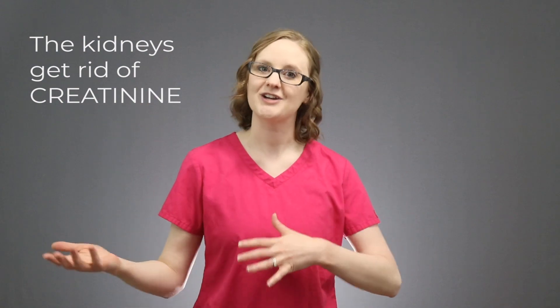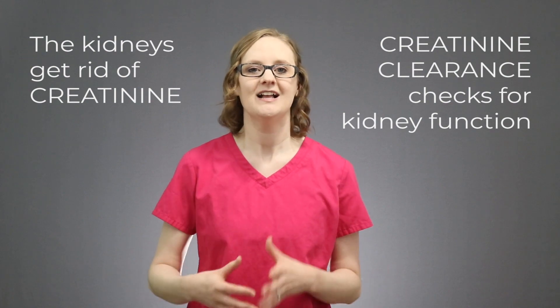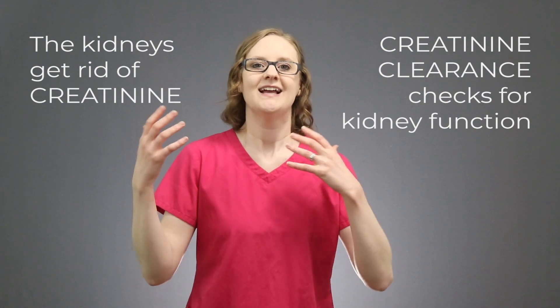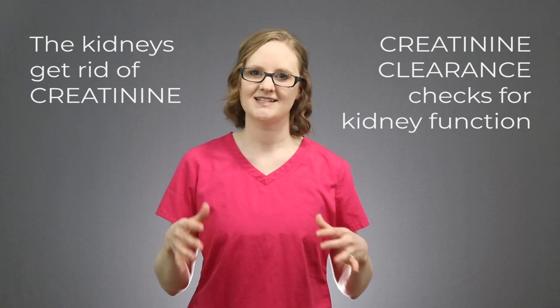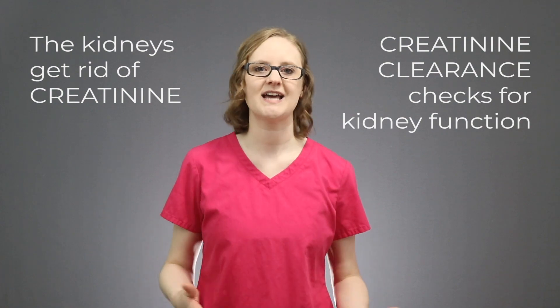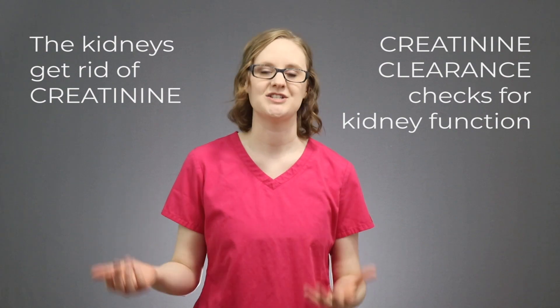This is why we measure creatinine clearance — it's primarily to check for kidney function. Creatinine clearance is mostly a test of the kidneys, and it tests the glomerular filtration rate, meaning how long it takes for the kidneys to get rid of all that creatinine. So creatinine clearance is a really good test for kidney function; it shows us how well the kidneys are doing.